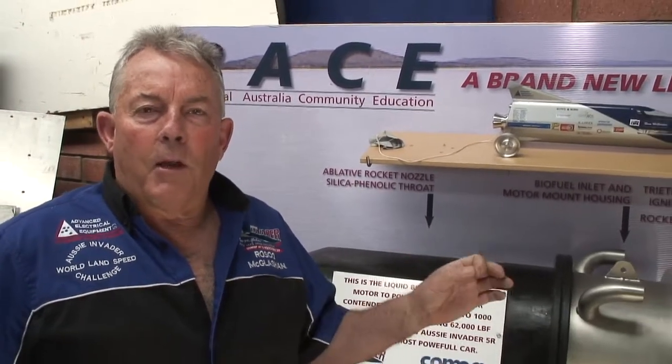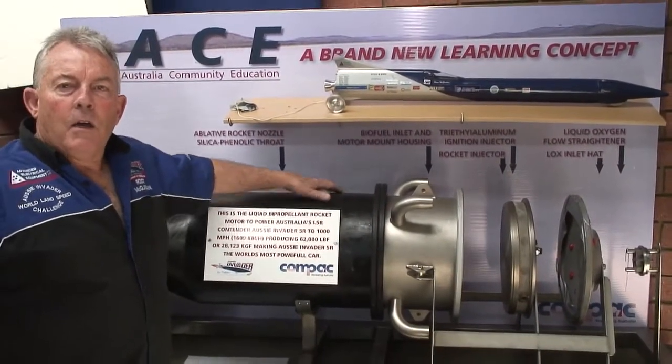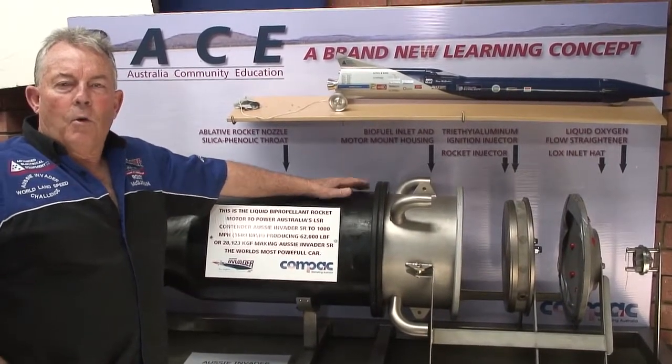G'day people, so many people ask me about the power plant that we're putting into this car and how it all works. So in a very simple explanation, I'll try and go through how it all works. This is actually the motor that's going into the car that's going to make this the world's most powerful car, at around 200,000 horsepower.